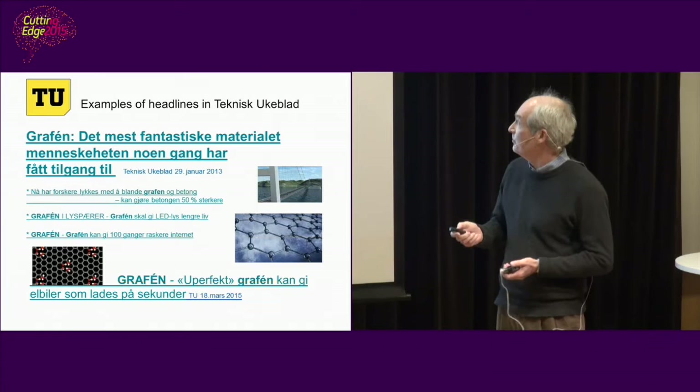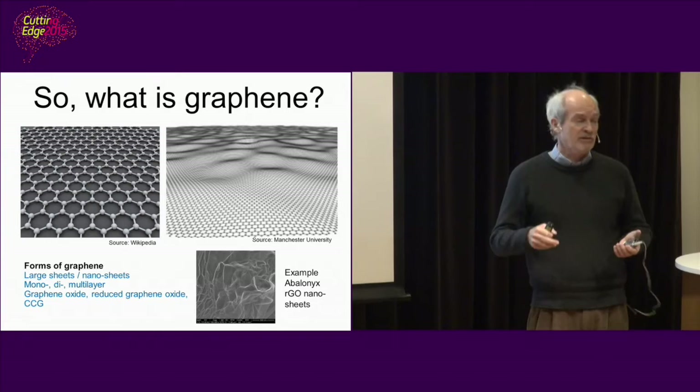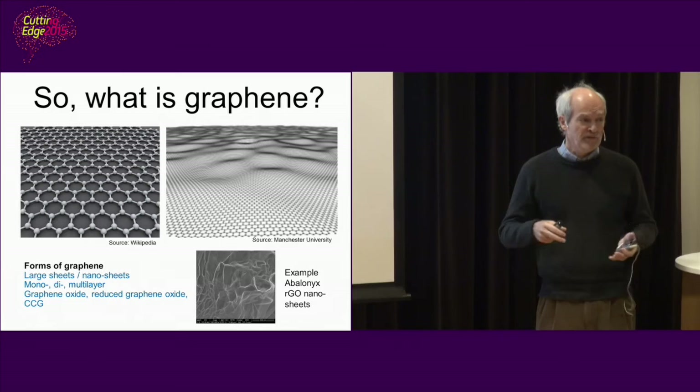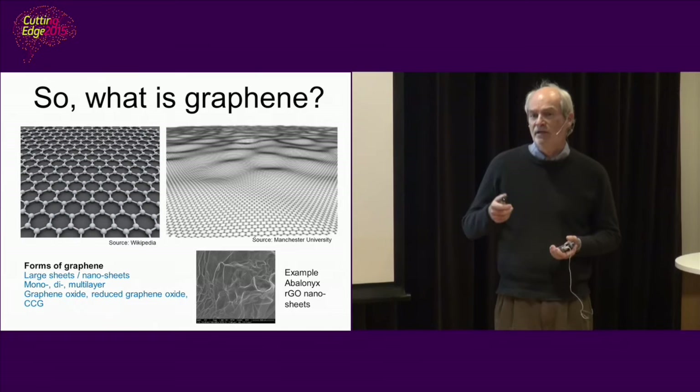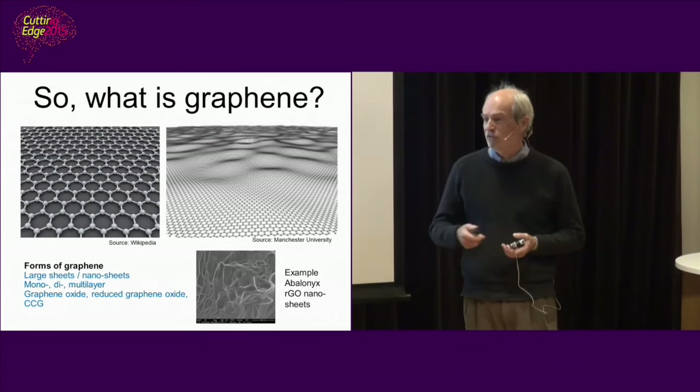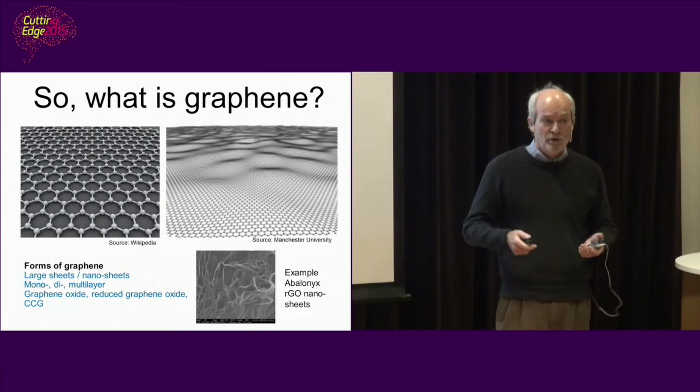So what is this fantastic material? Graphene is a monolayer of carbon, same structure as graphite. Carbon exists in basically two different allotropes: diamond and graphite. Graphene is that structure but as a single layer — just 0.3 nanometers thick. The atoms here are much smaller than zirconium, for example.